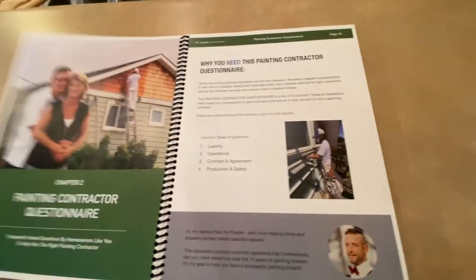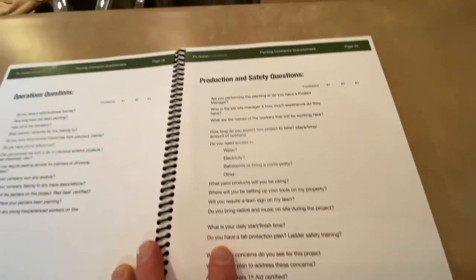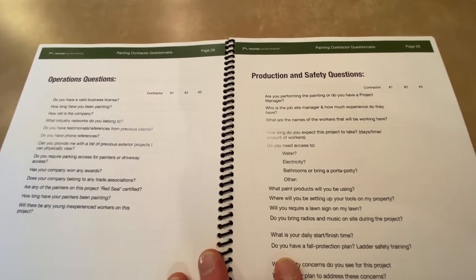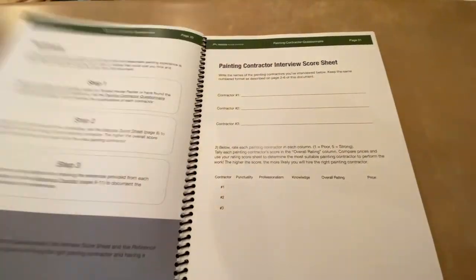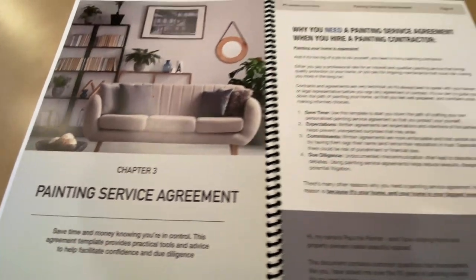Here's a sneak peek at other documents: the painting contractor questionnaire gives you over 40 questions to understand what your painting company brings in terms of value and protects you from painters that don't have their act together. There's also a painting service agreement you can download. If you're painting your interior or exterior, go to trustedhousepainter.com, download your free homeowner toolkit, and it will prepare you to control your project and execute a beautiful paint job. Thanks, guys.